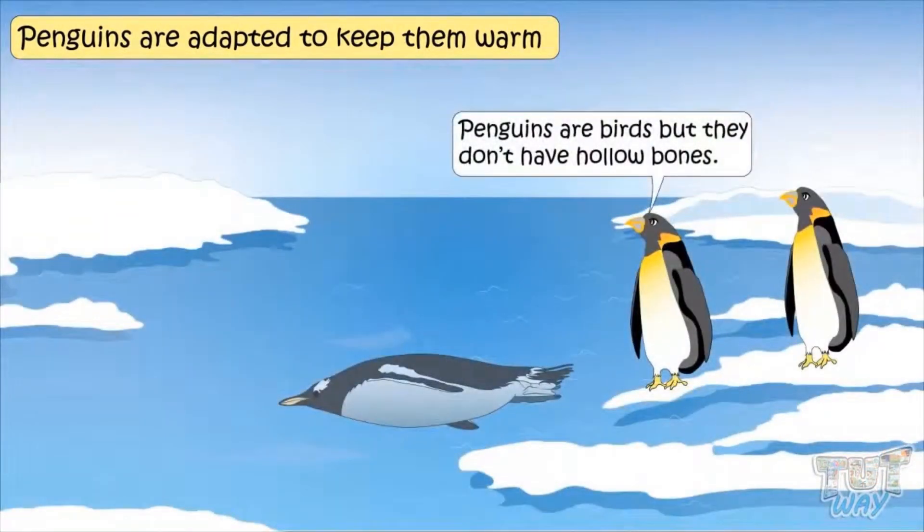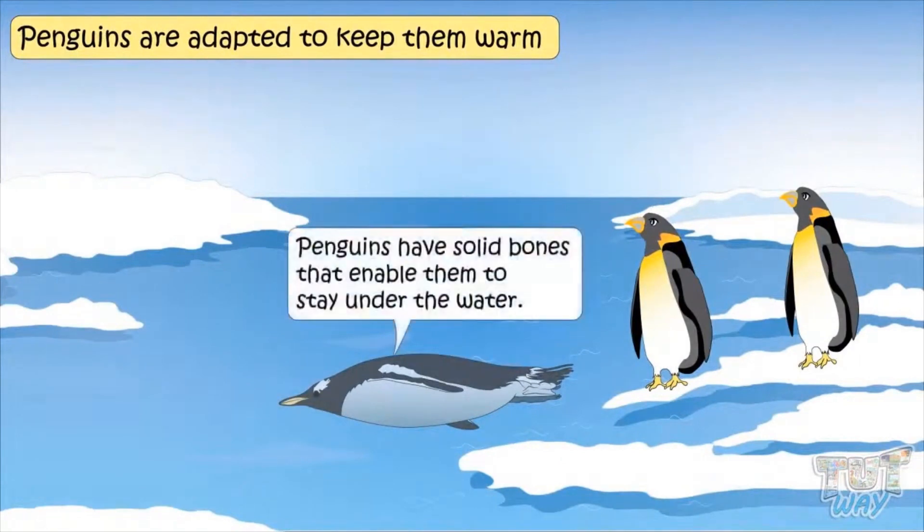Penguins are birds, but they don't have hollow bones. Penguins have solid bones that enable them to stay underwater. So these are some of the adaptations of penguins in order to adapt to their habitat, which is cold and frozen.